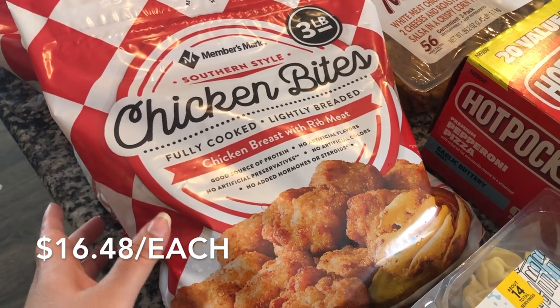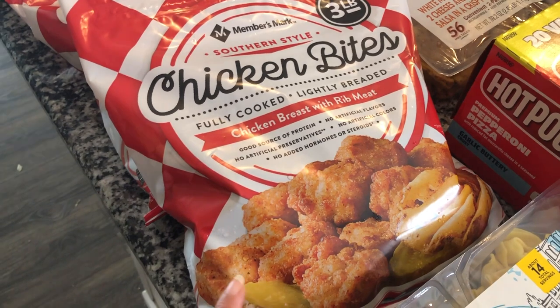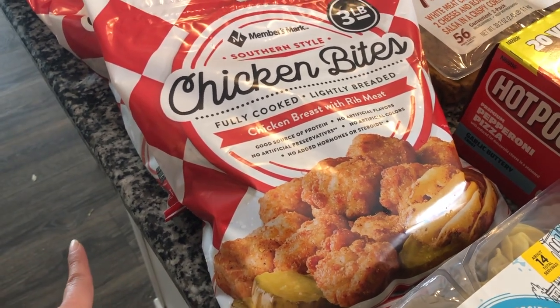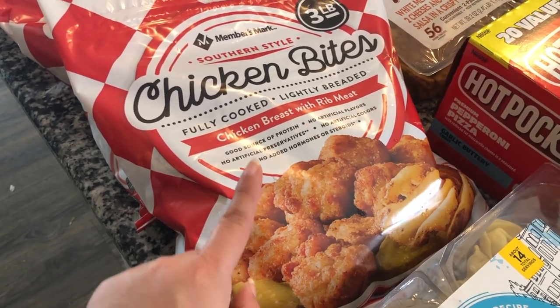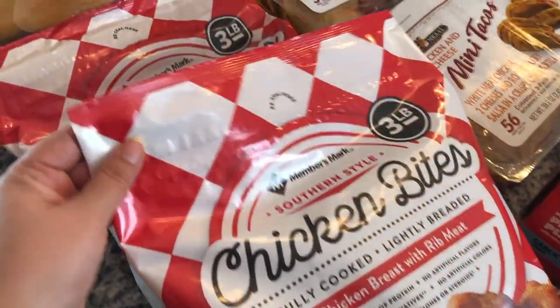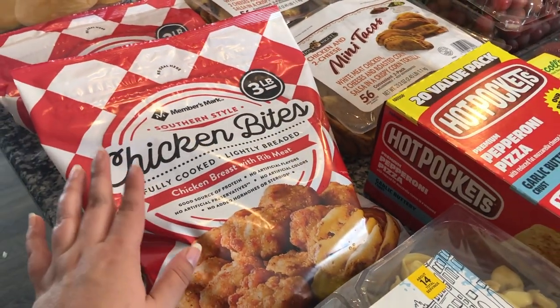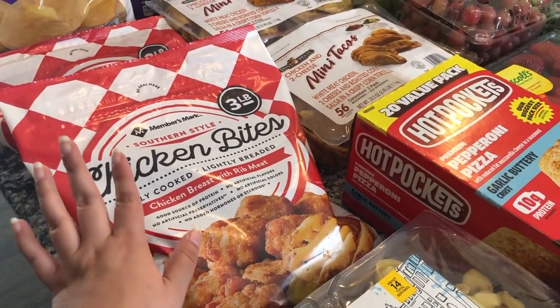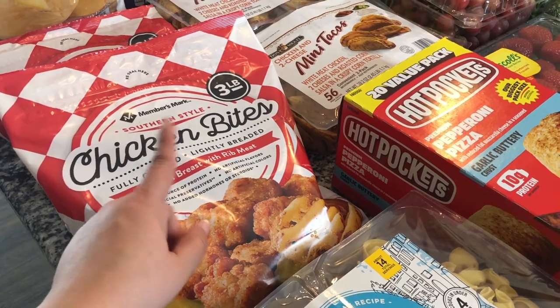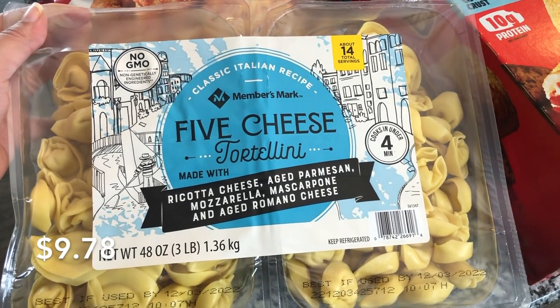This is another favorite of ours — the Members Mark southern style chicken bites, three-pound bags. These are fully cooked and they're the closest thing I have found similar to Chick-fil-A. I went ahead and stocked up on two of these bags. I was debating on getting three, but I wasn't sure I'd have enough freezer space, so I got two.